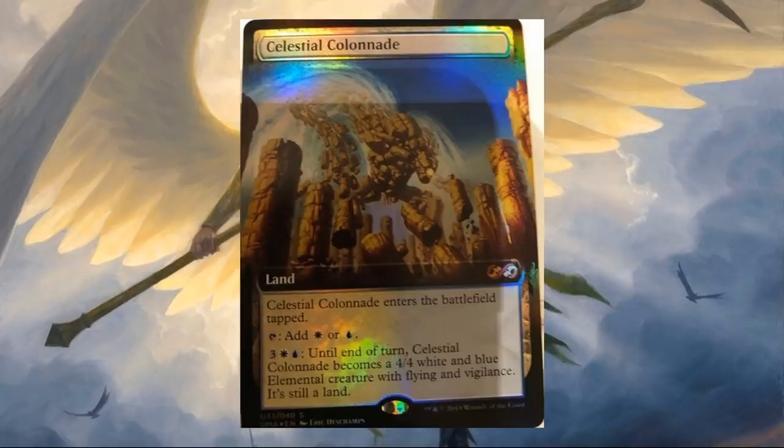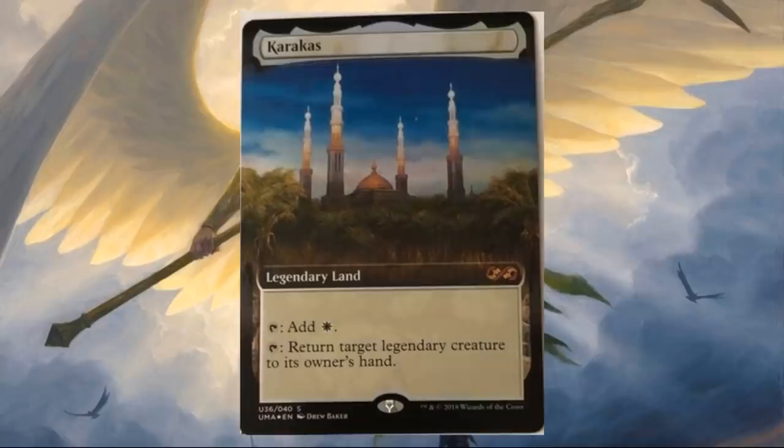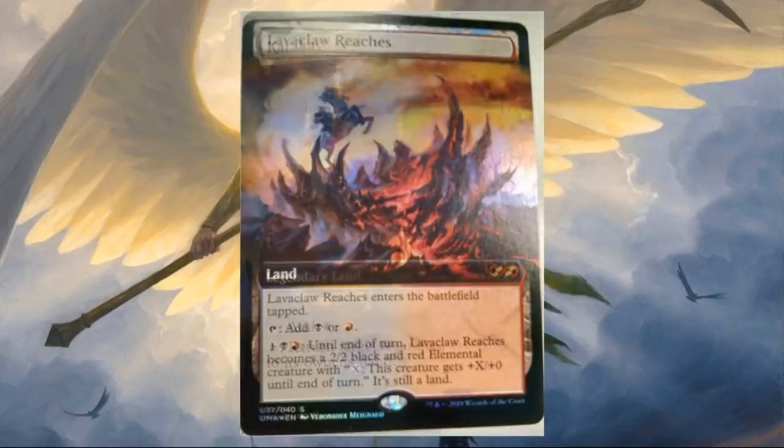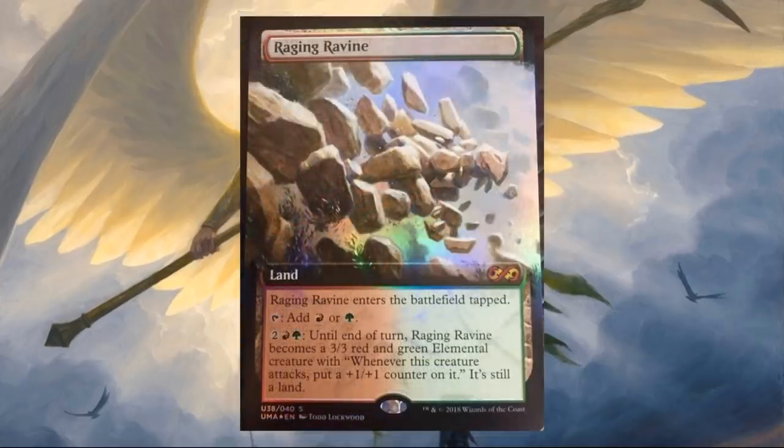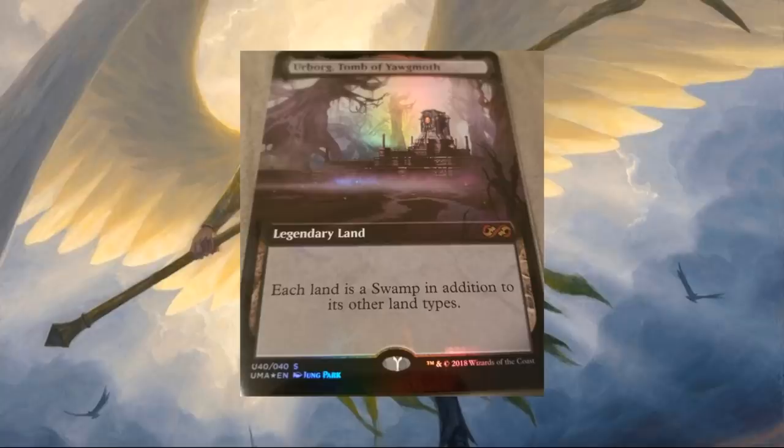It looks like we're getting all the Worldwake creature lands, all five. We haven't seen Creeping Tar Pit yet, but we do see all the others. Dark Depths with new art — that's very striking. Karakas is here, and again with that extended border it looks really cool. Lavaclaw Reaches. Raging Ravine. Stirring Wildwood. And the last one — Urborg, Tomb of Yawgmoth with brand new art. That's what we know so far.